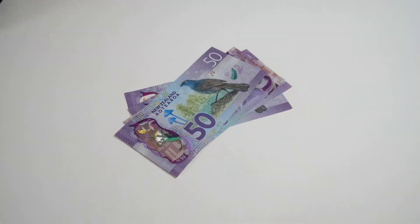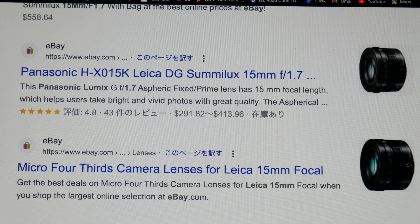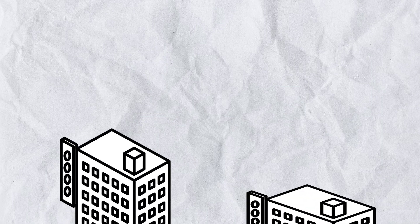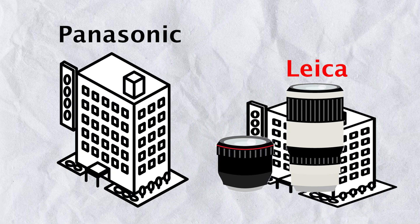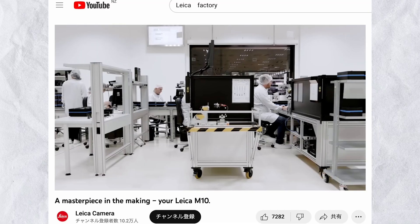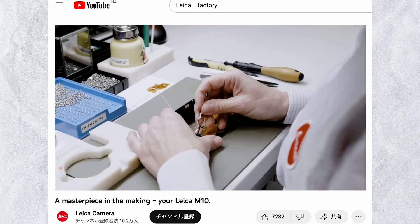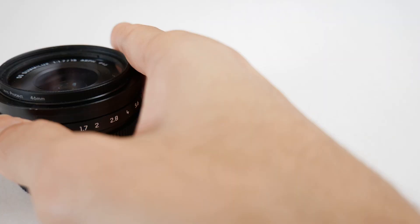I bought this lens for about $300 and you can find it on eBay for about the same price. This lens is actually made by Panasonic, tested by Leica, and sold by Panasonic — which means this is the cheapest modern Leica lens.